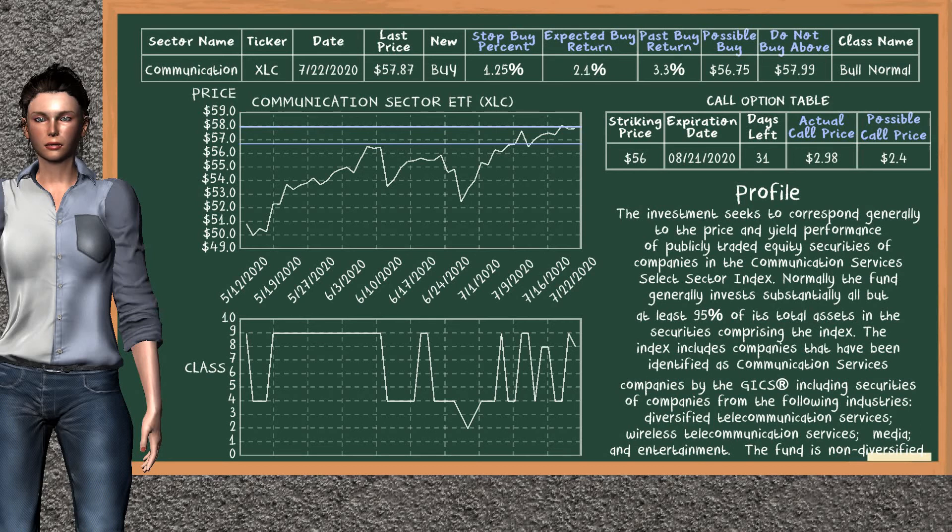On the call option table, Communication Sector ETF has a striking price at $56. For this option, the actual call price is at $2.98, but we expect a possible call price at $2.4.